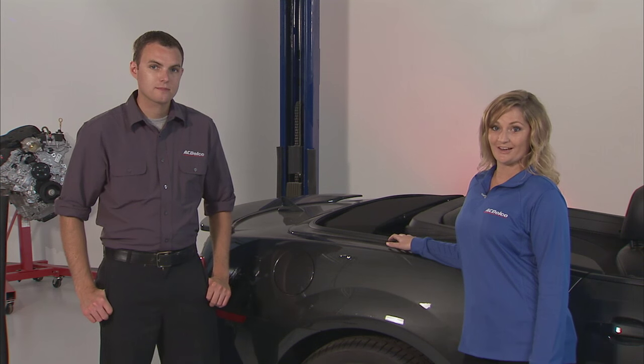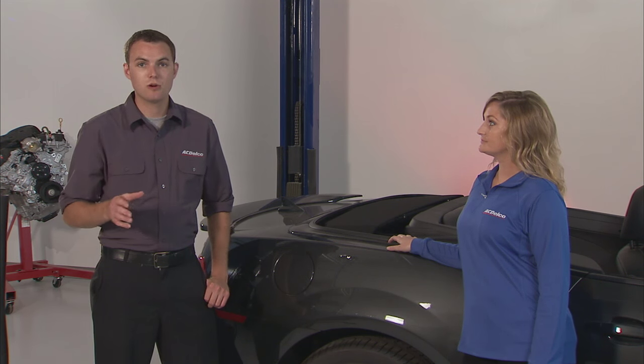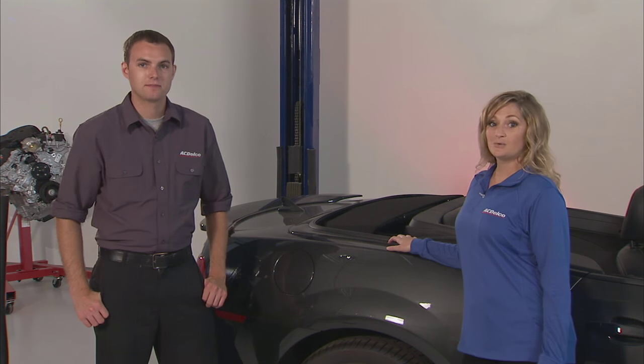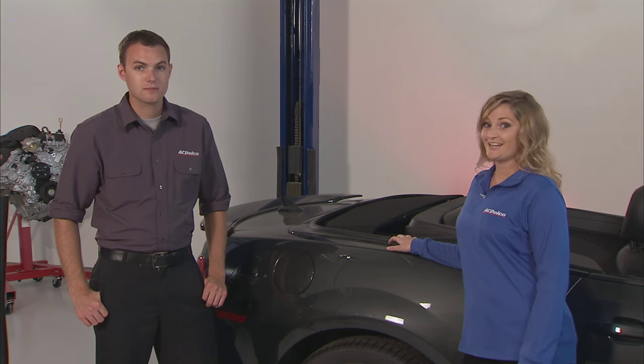Combine your car trips to help save more gas. Rather than taking several short trips, combine all your errands into one multipurpose trip when the engine is warm and running more efficiently. So instead of going to the bank then home, the grocery store then home, then to get takeout and home — do it all in one trip. It's simple, but it helps.